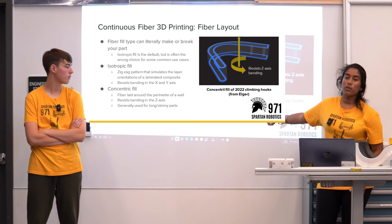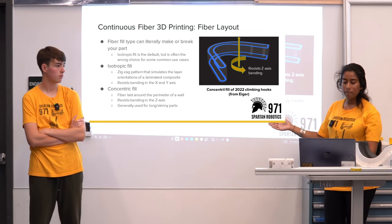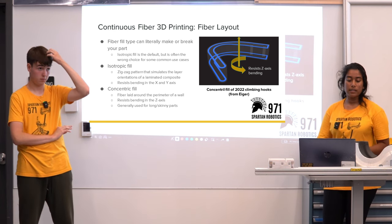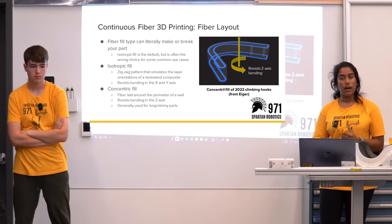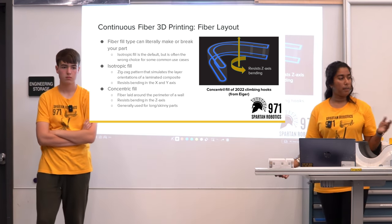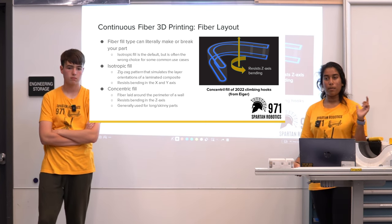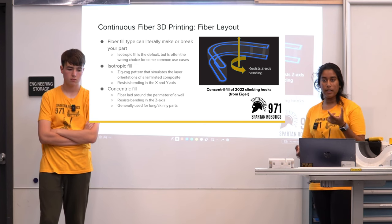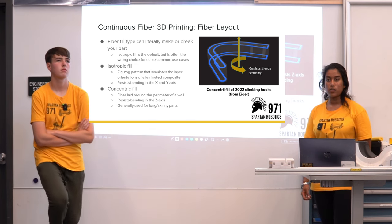This image from Eiger shows how concentric fill resists X-axis bending. Isotropic fill is a zigzag pattern that simulates layer orientations from a laminated composite and resists bending in both the X and Y axis, which is helpful in some use cases. Concentric fill is fiber laid around the perimeter of the wall and usually resists bending in the X axis. For longer, skinnier parts — that's where you want to use concentric fill.